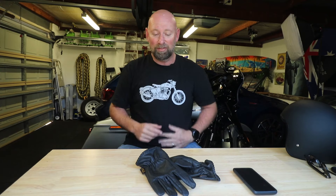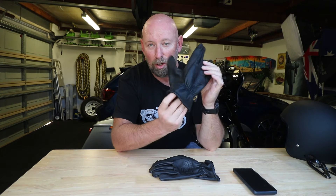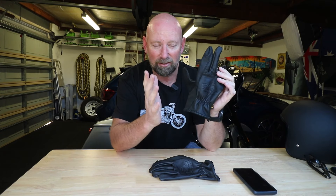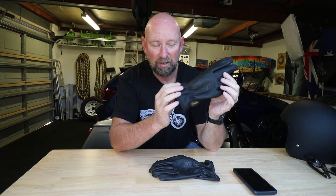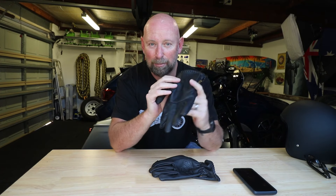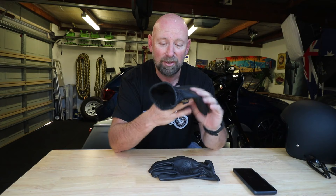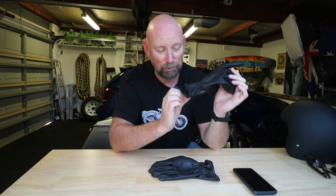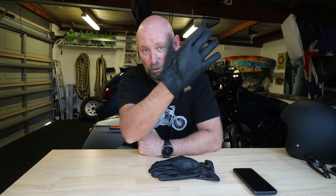All right, let's get down to the nitty gritty about these gloves. Filthy Leather Co retro style gloves — let's face it, we have to be honest right from the start: retro gloves are not super protective. There's no knuckle protection, there's no extra palm protection, but that's not why you buy retro gloves. You buy retro gloves to look cool, and these absolutely do that.